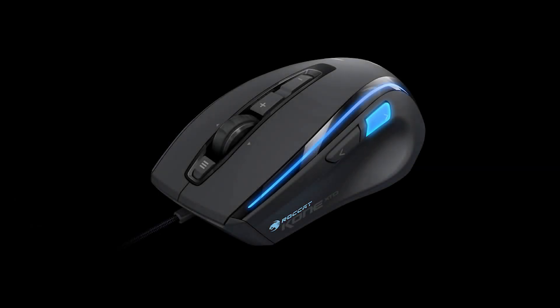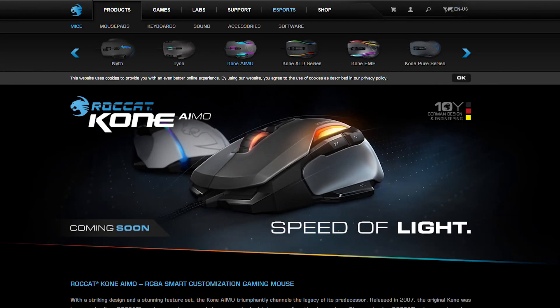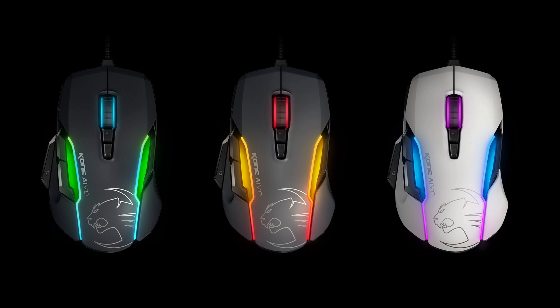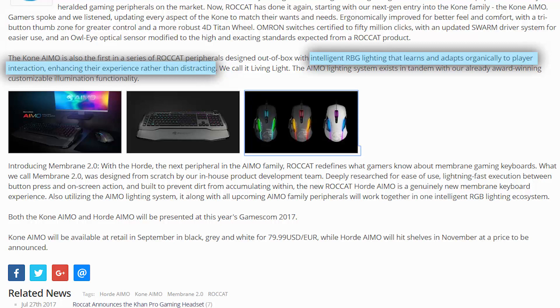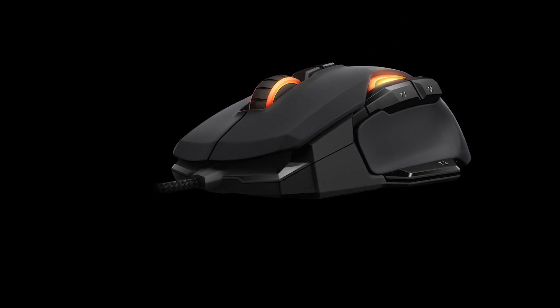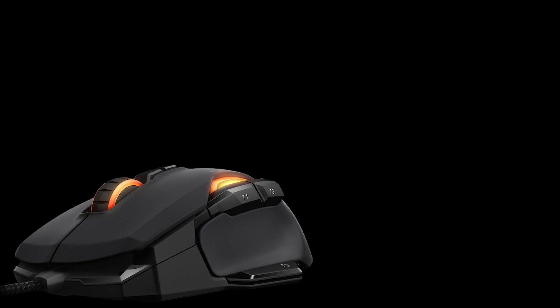The next announcement is an update to Roccat's famous Kone mouse. It's called the Kone AIMO, and it comes with better ergonomics, a three-button thumb area, and a better scroll wheel. Supposedly, it also comes with quote, intelligent lighting that learns and adapts organically to players' interactions — whatever that means. Either way, it is a nice-looking mouse, and hopefully I'll get a chance to review it. It'll be available in September for $79.99 in the US and Europe.